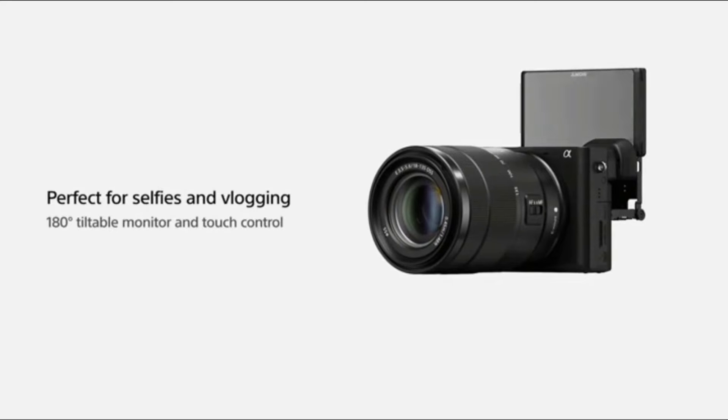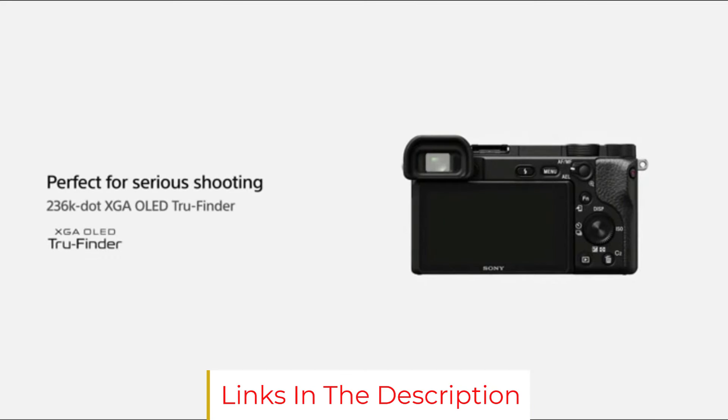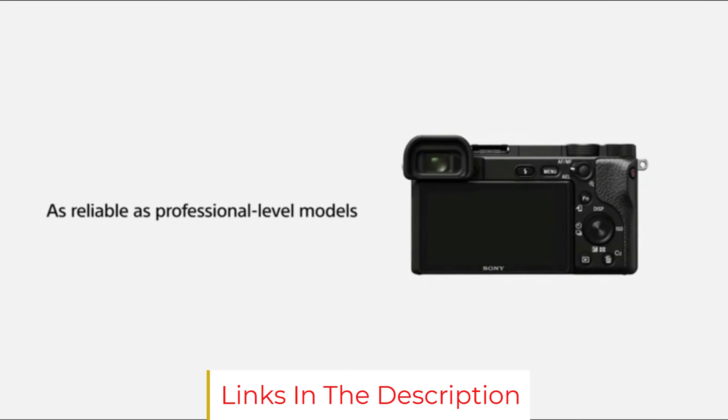Overall, this is a great camera and our favorite of the three Sonys we tested. But the frustrating menu system, lack of touchscreen, and lack of stabilization pushed this one down to the middle of the pack.